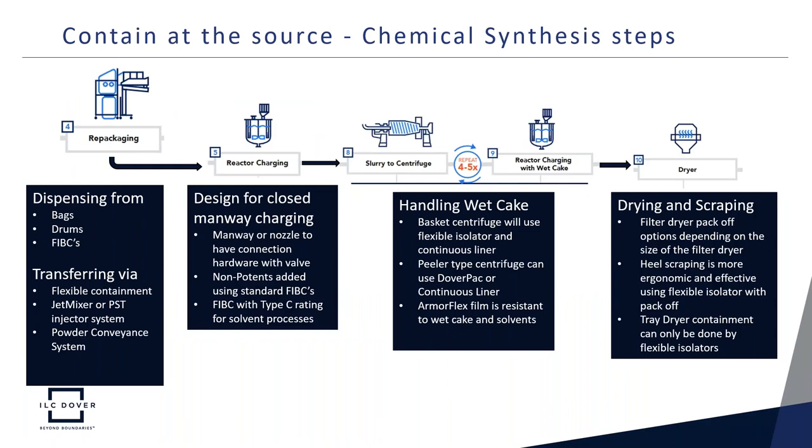What does containment at the source look like in the chemical synthesis process? For repackaging of raw materials prior to dispensing into a reactor — commonly arriving as bags, drums, or FIBCs — these can be safely handled in flexible containment, a PST injector or jet mixer system, or a powder conveyance system. For reactor charging, non-potents can be added with standard FIBCs or a type C FIBC for solvent processes. For the centrifuge and rechemistry steps, a flexible isolator or continuous liner can be used for a basket centrifuge, and a DOVRA pack or continuous liner for a PILA-type centrifuge. For the drying step, flexible isolator solutions provide ergonomic handling as well as operator protection.